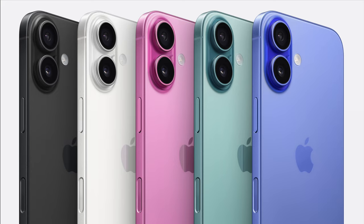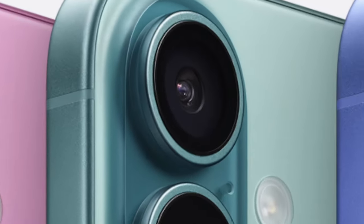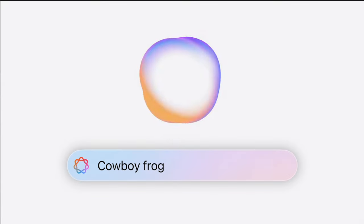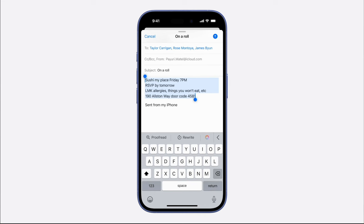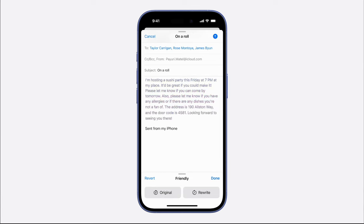We also got these new colors — they finally remembered what color looks like. The finishes look great; my personal favorite is the green one. We have the action button from the 15 Pros, and of course all the Apple Intelligence features: Genmoji, the better Siri writing tools for journalism and stuff like that. All the Apple Intelligence stuff is here, so for people who are going to use Apple Intelligence a lot, this is definitely a must-buy, even if they're not really that big of Apple fanboys.